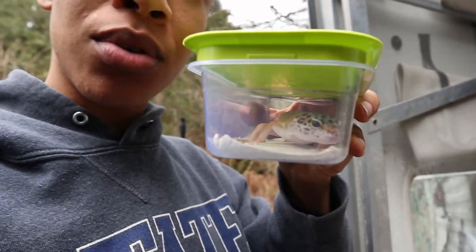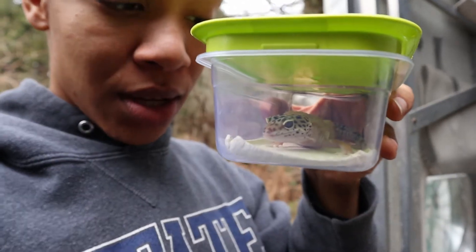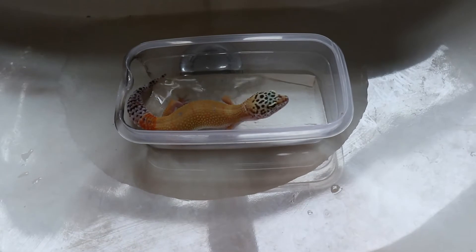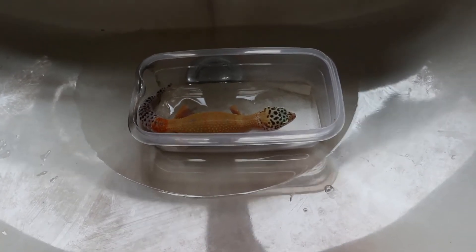Since I have to walk from the RV to the bathroom, I like to keep Leo in its little moist hide so then it cannot escape. I like to start with putting the moist hide in the bath to kind of try to get it used to the water.